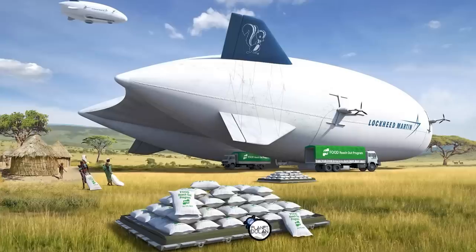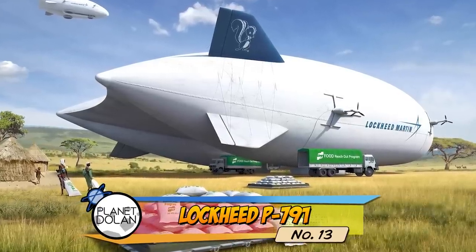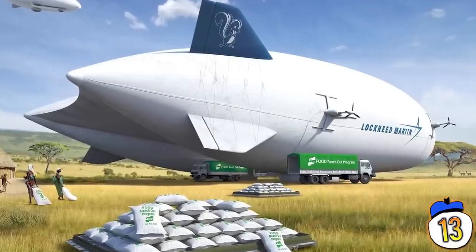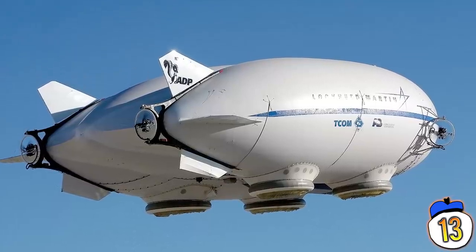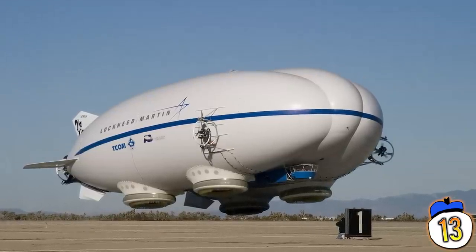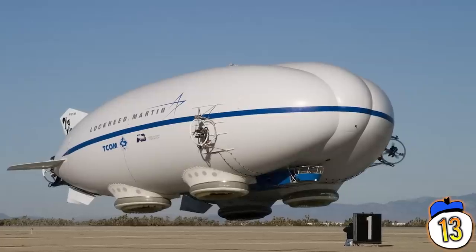Number 13: Lockheed P791. This is a hybrid airship-slash-airplane, meant to combine the hauling capacity and lift of a blimp with the speed of a straight-line aircraft. And this one is fairly recent, with its first flight taking place in January of 2006. Lockheed originally designed it for a US Army contract, but lost out on that contract, so now it's working on making the craft commercially available.